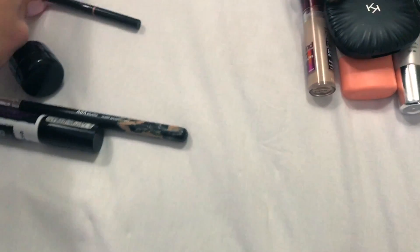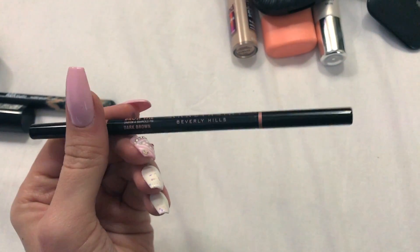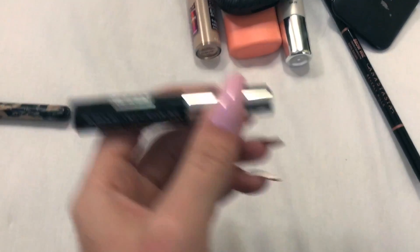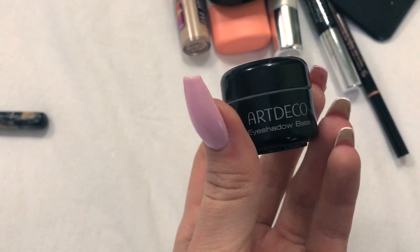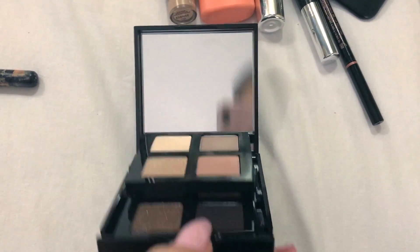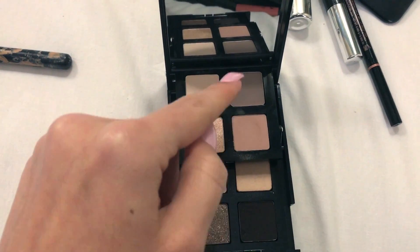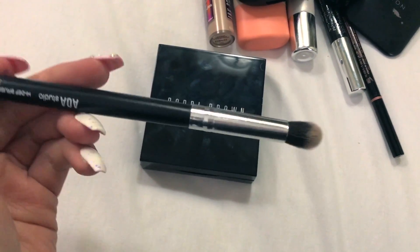Okay, let's move to brows. For brows, first I use this Anastasia Beverly Hills Brow Wiz in dark brown. To set my brows I use this eyebrow pumping gel. My eye primer is, as always, my favorite Artdeco one. For the eyeshadow I use this Bobbi Brown palette - it has another drawer basically. Here I used this shade and this one.